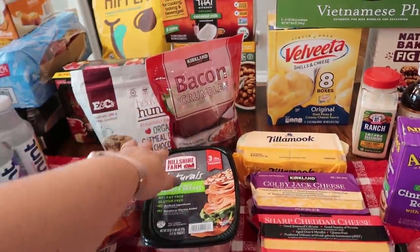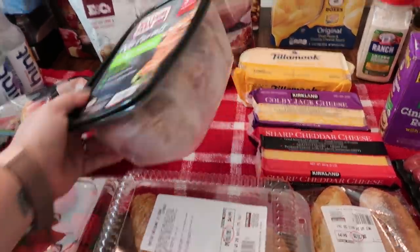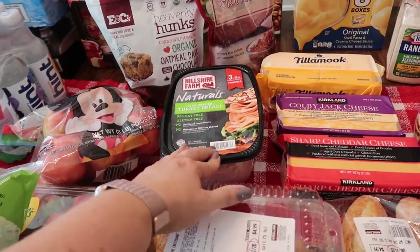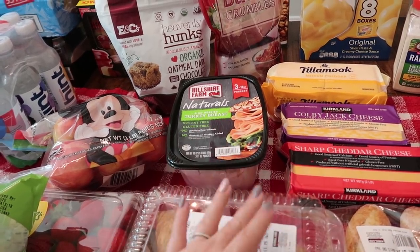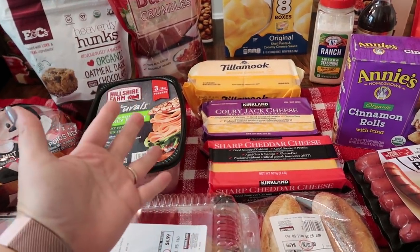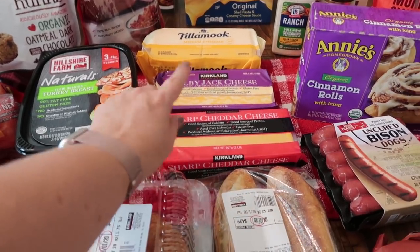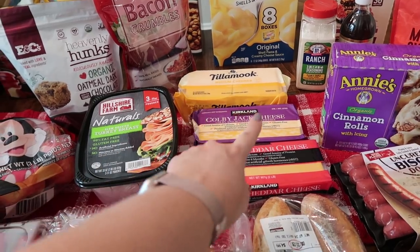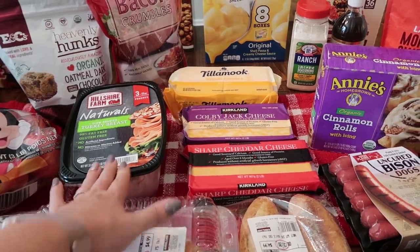I got the bacon crumbles — we like to have this on hand for certain dishes and salads. I got the turkey breast, which is my kids' go-to lunch meat for lunchtime, making sandwiches or even just having with no sandwich bread — just the meat, the cheese, and different sides. Speaking of cheese, we definitely got a lot of cheese going on. We're completely out of all cheese in this house, so I got the sharp cheddar block, the Colby Jack block, and then I got the Tillamook deli slices for grilled cheese sandwiches and lunch meat sandwiches.